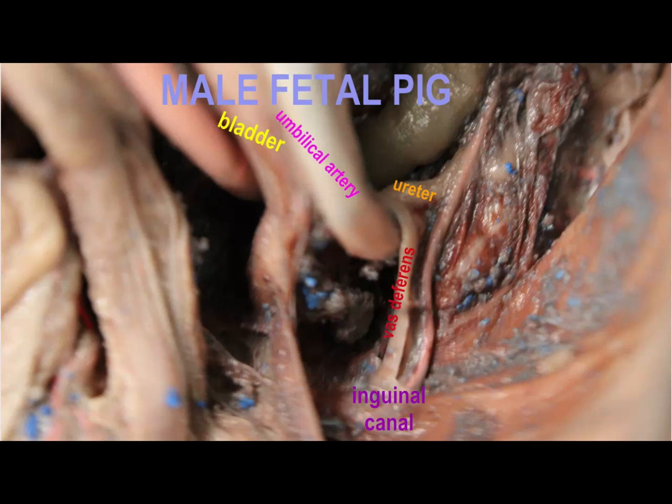Meanwhile, the blood vessels will go to the abdominal aorta, inferior vena cava, etc.